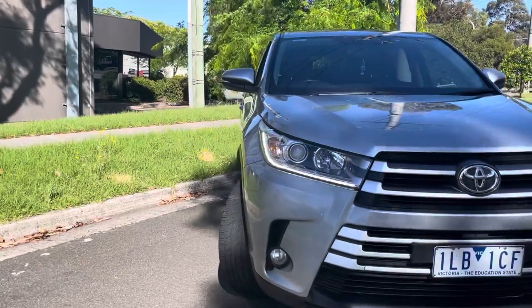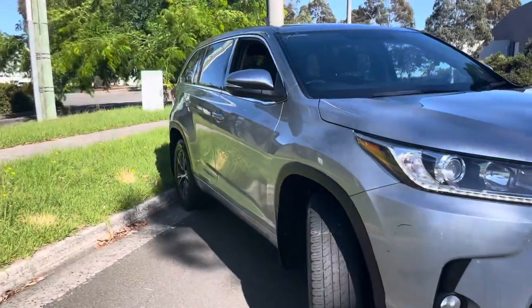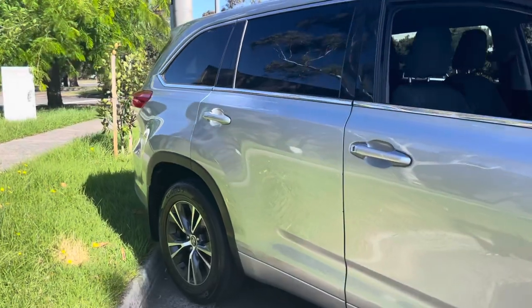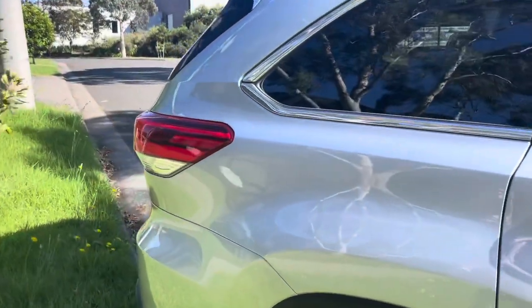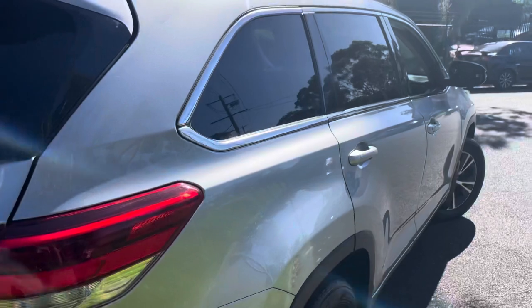We've been right around the front, we're starting to make our way down the side now. Checking here on the system, I can see this car has been code orange approved which is fantastic. That'll give you an option of a full five-year unlimited kilometer coverage. We'll talk you through that when you come down to the dealership — it's a very high quality warranty, the code orange program.